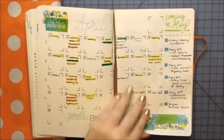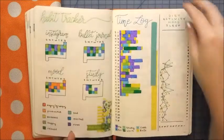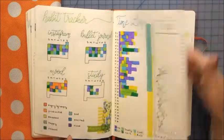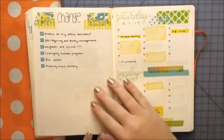Hi everyone, welcome to my May plan with me. Starting off, I will just flip through April to show you what it ended up looking like. A lot of it is not finished, because I'm in a slump and because the end of the month isn't here yet.